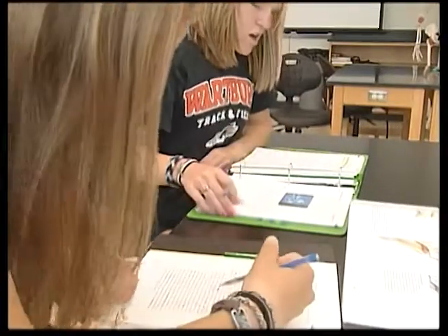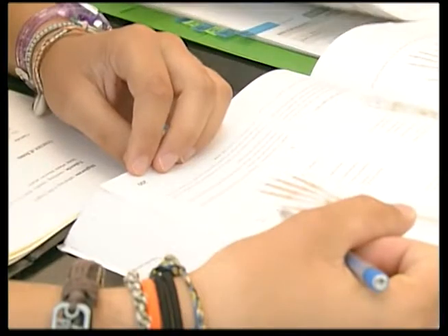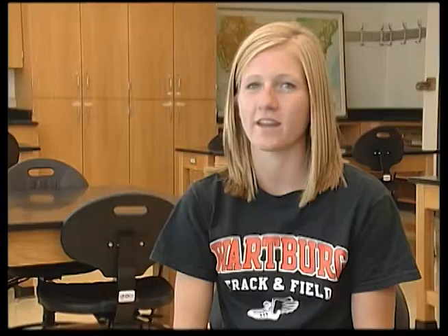Third-year biology major Sammy Brewett has three extended science classes this semester. That means she's paying an extra $450. We're paying like $42,000 to go here. Like, where is that money going if it's not going to lab?